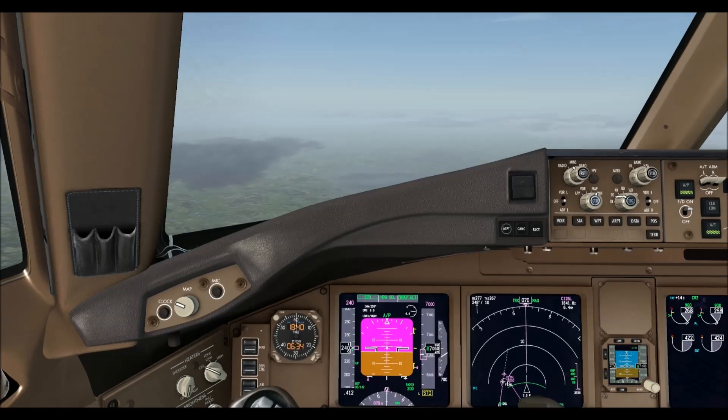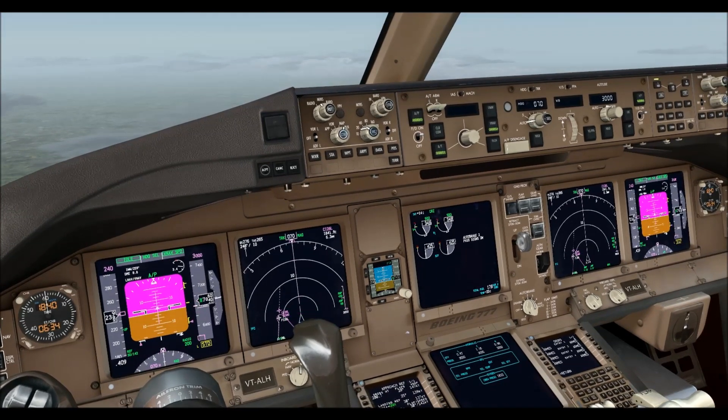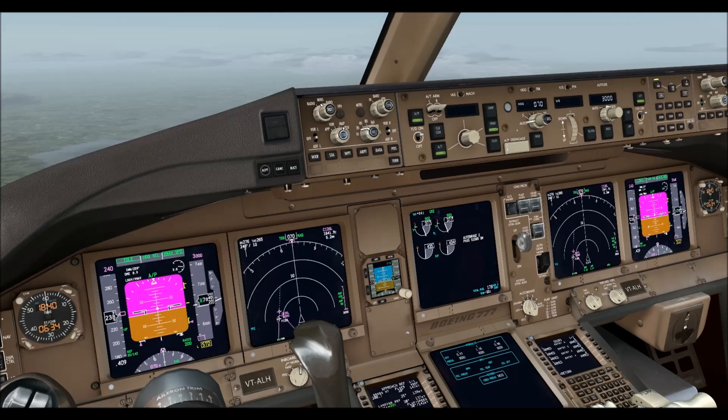Air India 101, with a good rate of descent, descend to altitude 3000 feet, QNH 1020. Roger, QNH 1020, descend to 3000 feet, Air India 101.